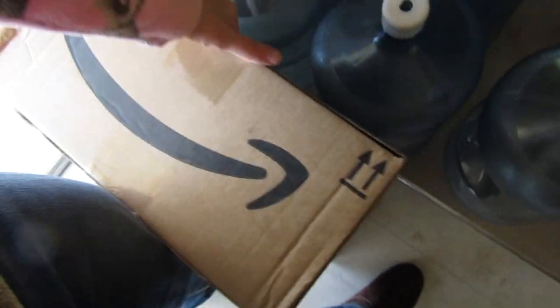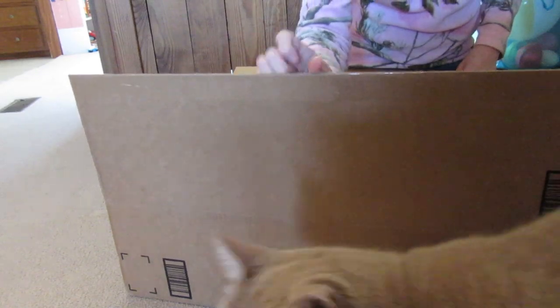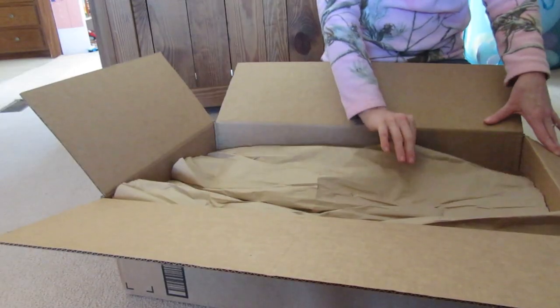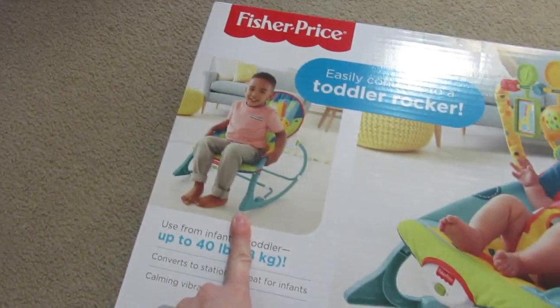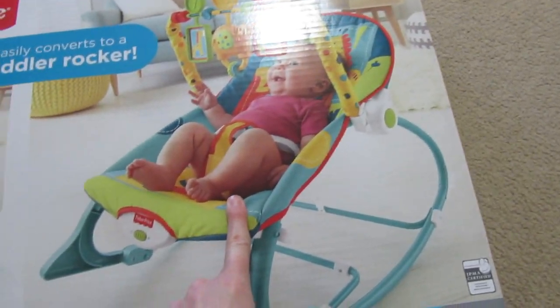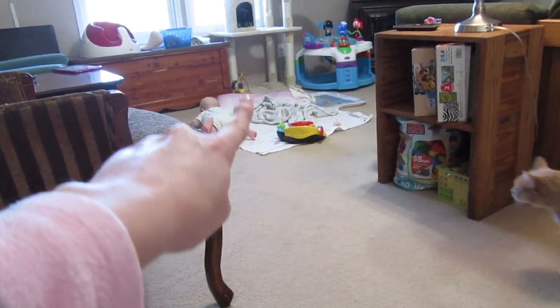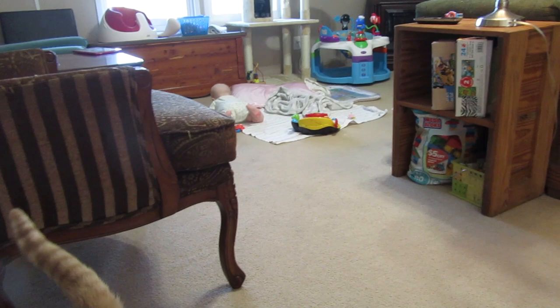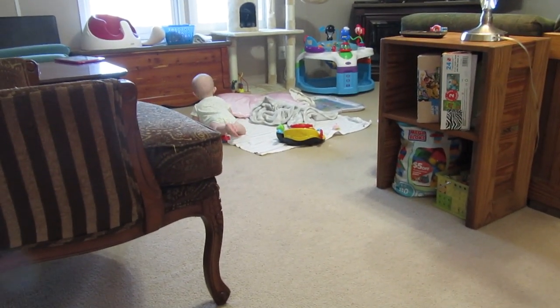We got our package — we got the seat in the mail. Let's open it up and see what's inside. And here it is — it can be both a toddler seat and an infant seat. I'm going to use this for the mornings and whenever Hannah has her bottle. She's supposed to be drinking her bottle right now. See, that's what happens — she rolls over off the pillow and we have a big problem, because she doesn't understand that she needs to drink her bottle. She keeps rolling over, so that's why we're getting this.